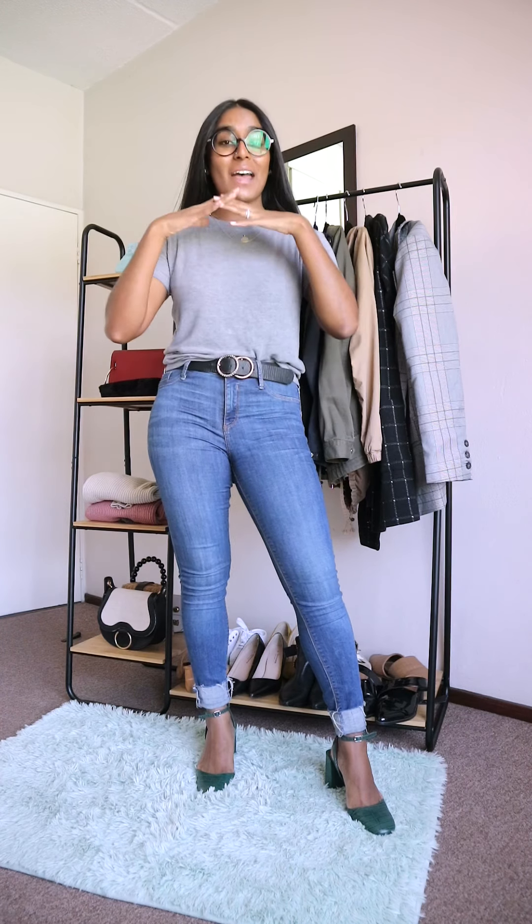Hi everyone, and welcome back to another What's in My Wardrobe. It's getting a little bit colder, so I thought this would be the perfect time to show you my jackets and coats collection. So, let's get to it.